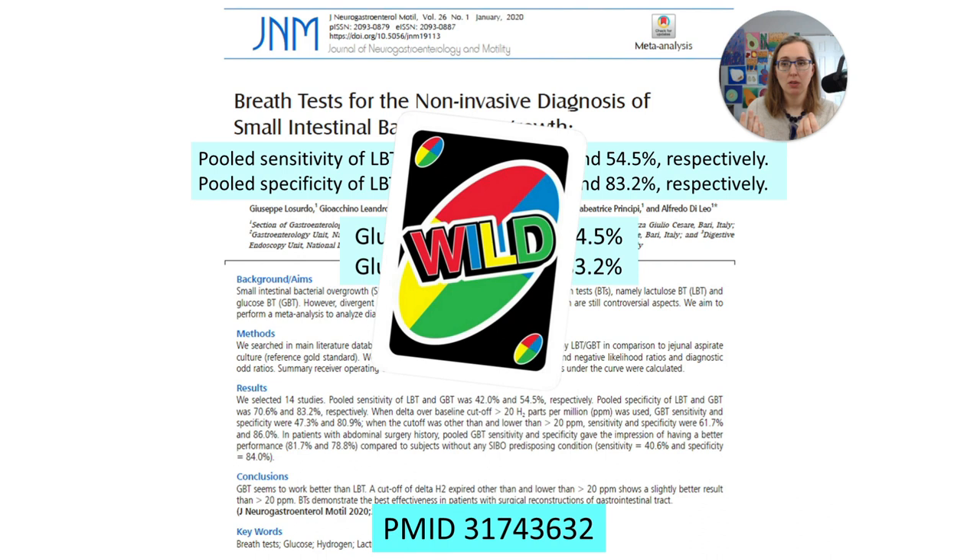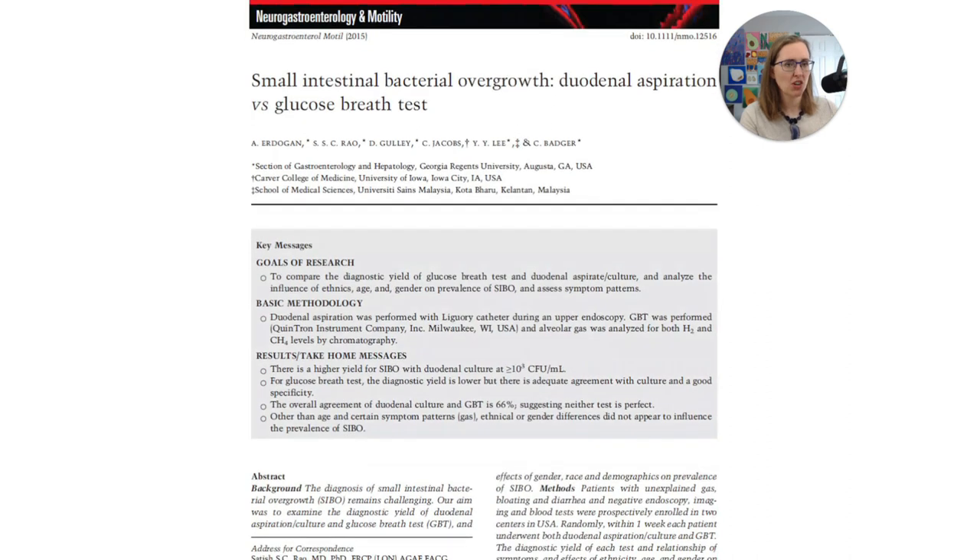Also, the amount of glucose: did you use 50 grams, 75, 100? There's so much variation in the SIBO literature, and it is absolutely dizzying to read. So just keep in mind that the data, even from something high quality like a systematic review and meta-analysis, is probably going to be somewhat lacking because of the heterogeneity of the studies they were looking at. But nonetheless, marching on.